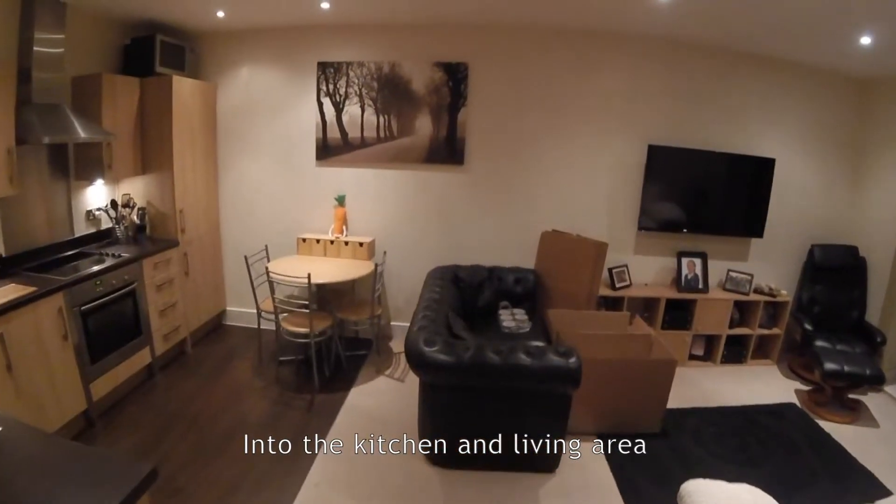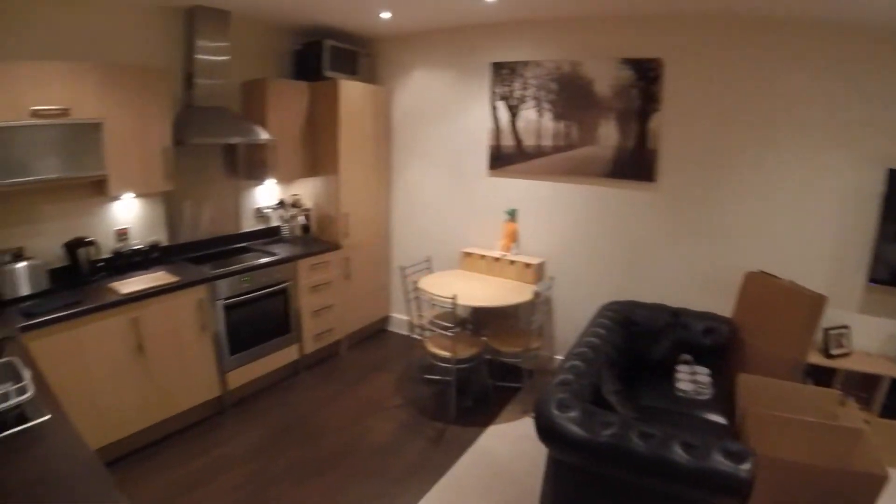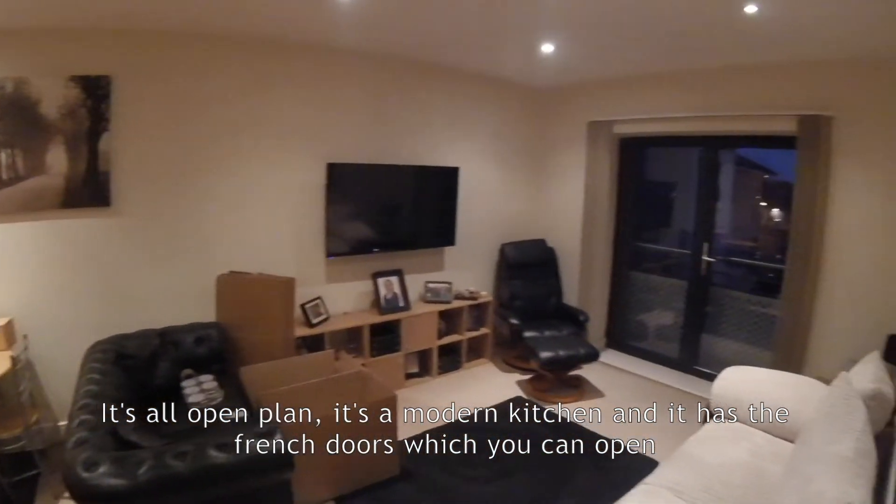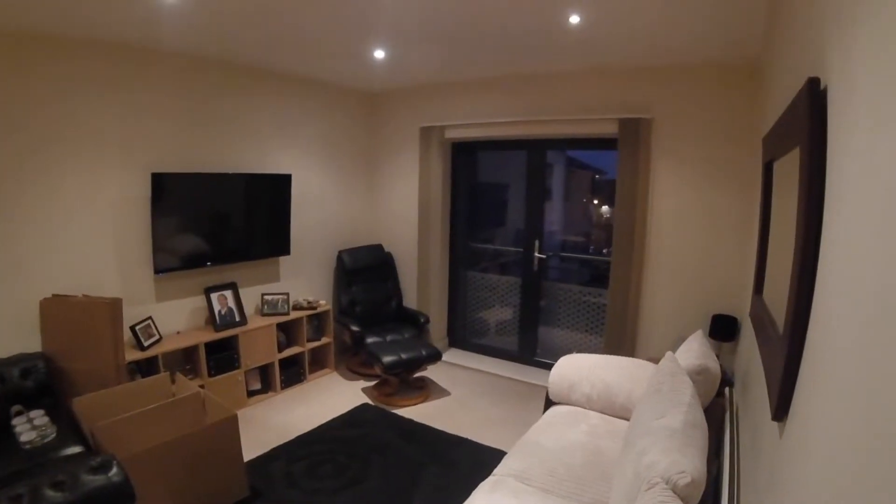Into the kitchen and living area — it's all open plan. It's a modern kitchen and it has French doors which you can open, looking out onto the back.